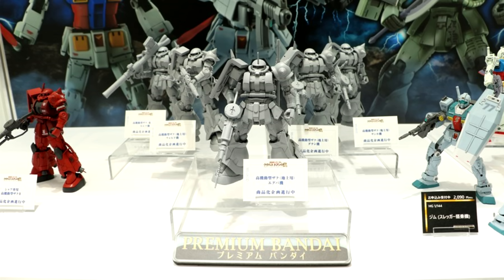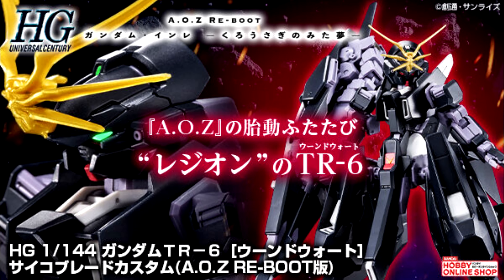More details on this will be coming at a later date. Two more Cucuruz Doan's Island kits announced are the GM Moroccan Front spec and the Zaku II High Mobility Type Char Aznable Custom — we just have images of their painted prototypes, and the name cards don't explicitly say if they're P-Bandai or not, but I do fear for the worst since they're right next to another batch of P-Bandai stuff. Speaking of P-Bandai, the High Grade Gundam TR-6 Woundwort Psycho Blade Custom, Advance of Zeta Reboot version.